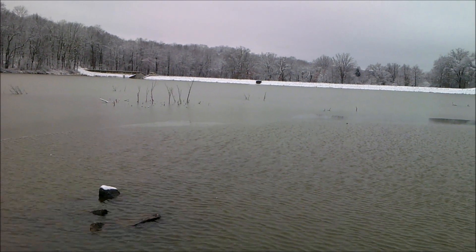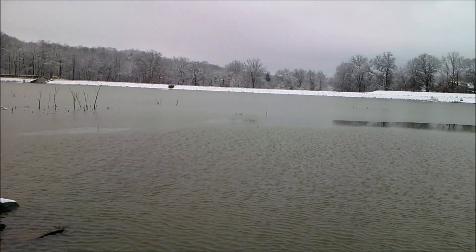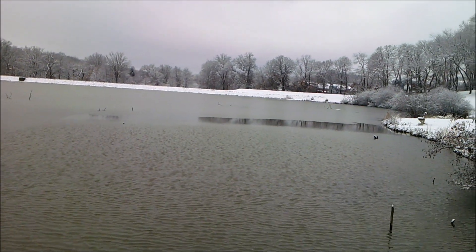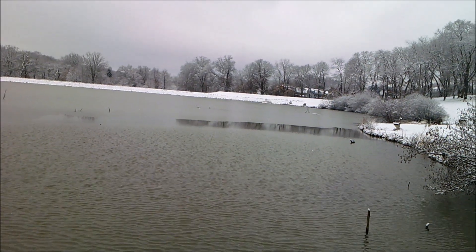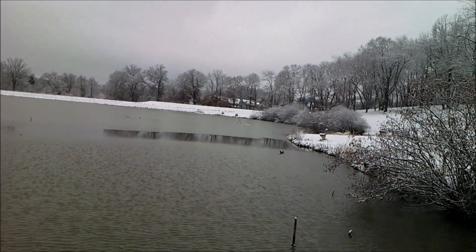Over there is the dam. Glade Run is dammed up to create Glade Run Lake. I did a video on the first day of fall back in September where I explained the history, so if you go under my hiking playlist on my YouTube channel you can go ahead and check out that video.